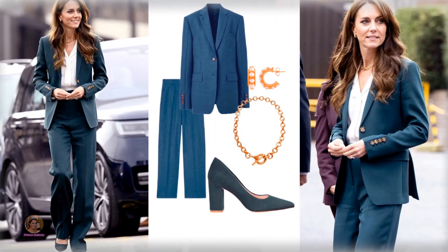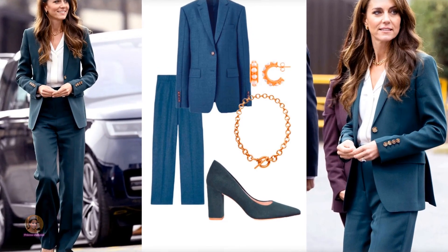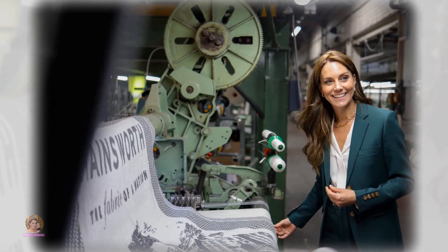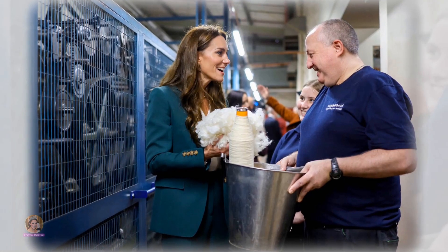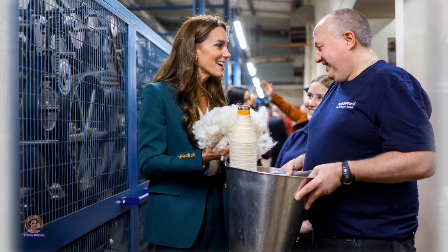For this occasion, Catherine donned a recycled forest green Burberry trouser suit, skillfully paired with a Holland Cooper bodysuit and stylish chunky heels. Impressively, this marked the seventh consecutive occasion where she opted for the trouser and blazer ensemble, conveying a sense of seriousness and professionalism.